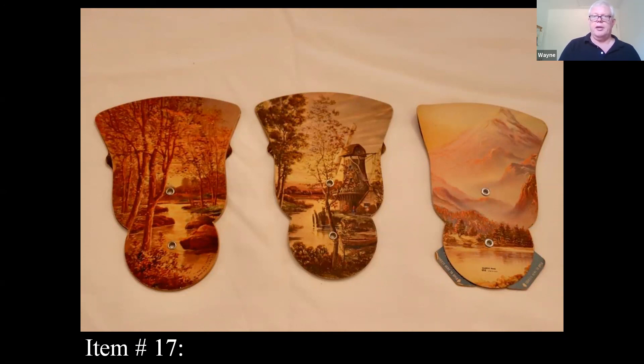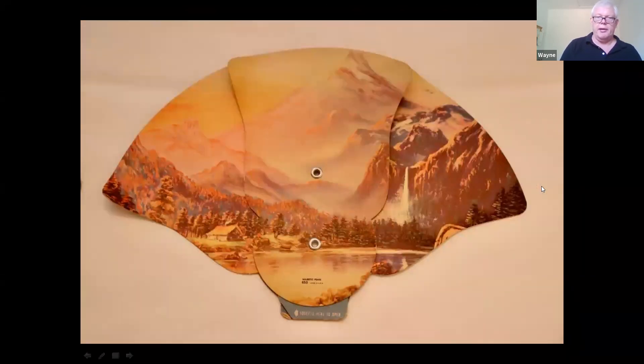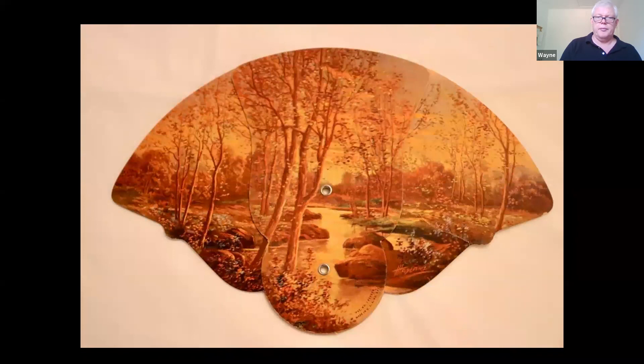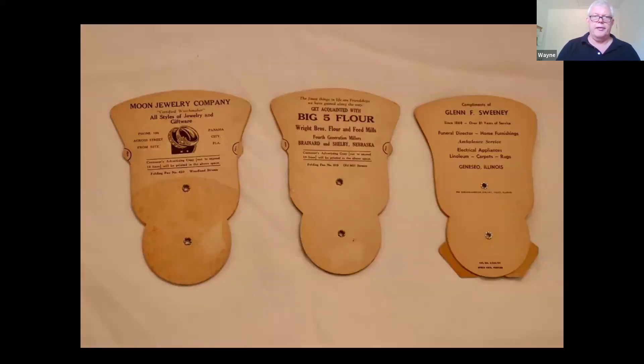The graphics aren't painted but they are copies of paintings. The advertisement on the back shows one from Panama City, Florida, another from Shelby, Nebraska, and one from Geneseo, Illinois.